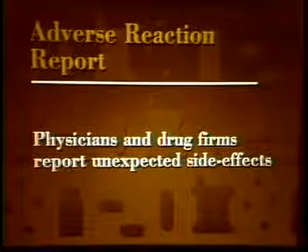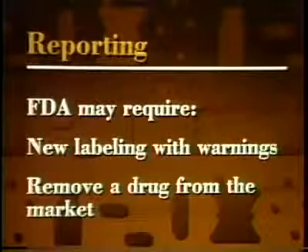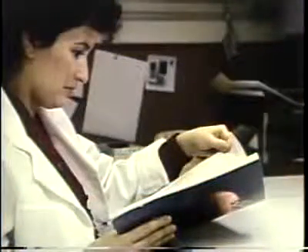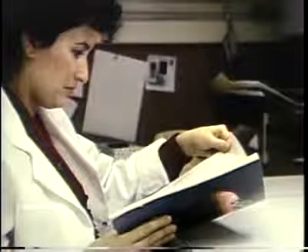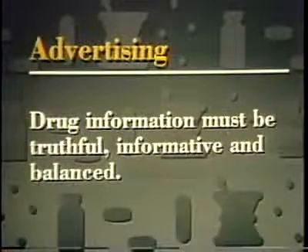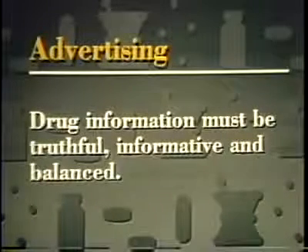The drug development and approval process isn't perfect. Even after rigorous trials and extensive review, drugs are sometimes found to cause unexpected problems after they've been on the market for a while. Physicians and drug firms report any incidents of unexpected side effects to FDA. Based on these reports, FDA may require firms to change drug labeling, to include new warnings, or occasionally to remove a drug from the market. FDA regulates advertising for prescription drugs. The law requires that drug information be truthful, fully informative, and fairly balanced. Whenever material is found to be false or misleading, FDA requires the manufacturer to place corrective ads in the same journals or to send corrective letters to physicians.